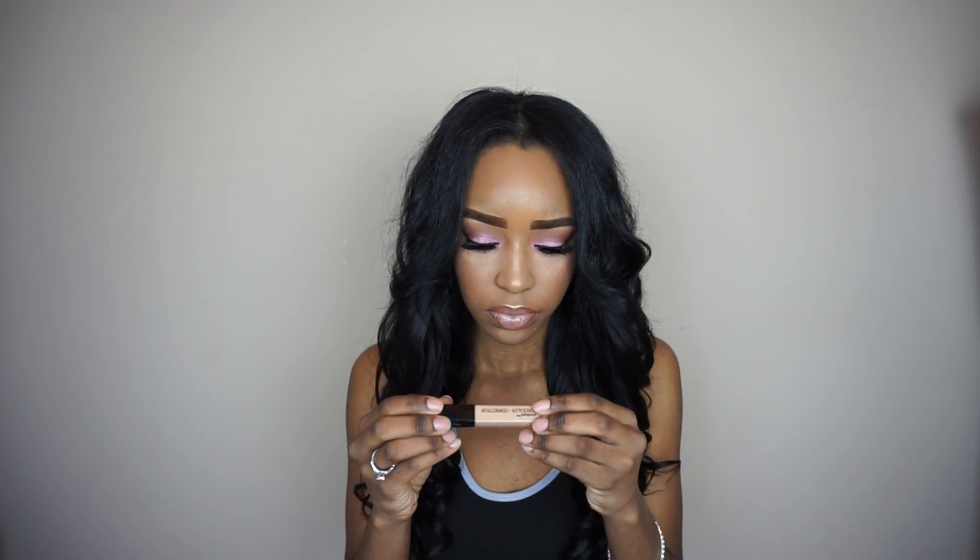This is the Wet & Wild Photo Focus concealer, in the color Medium Tawny. I used it earlier and it is kind of light — I just wish they would have testers. It was only about $2, so I'm not planning on returning it, I'll just use it and make it work. I'm not sure if I like it yet because I just threw it on to see what it was like, but at $2.99 you really can't beat it — I'll let you guys know.